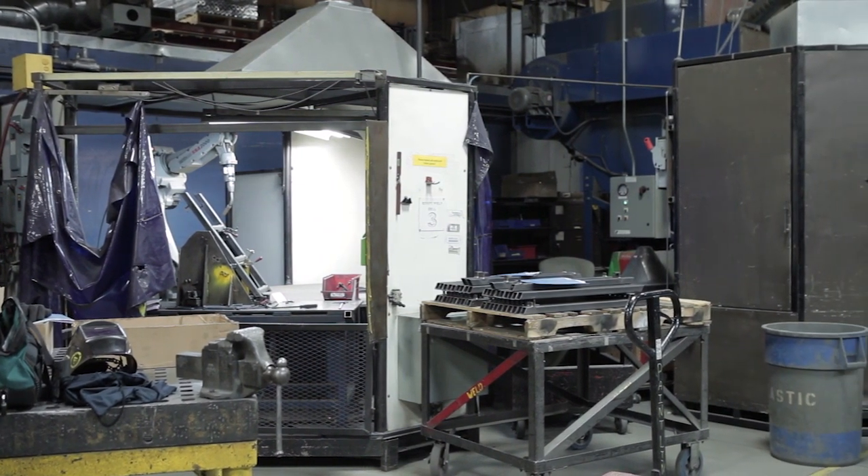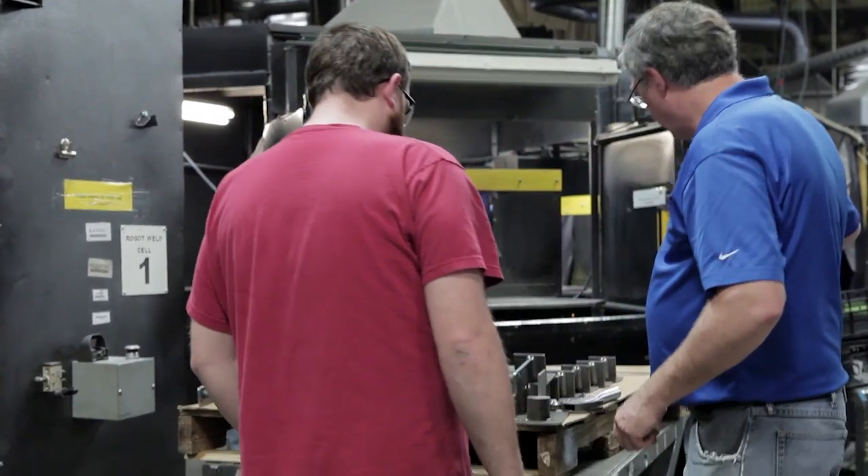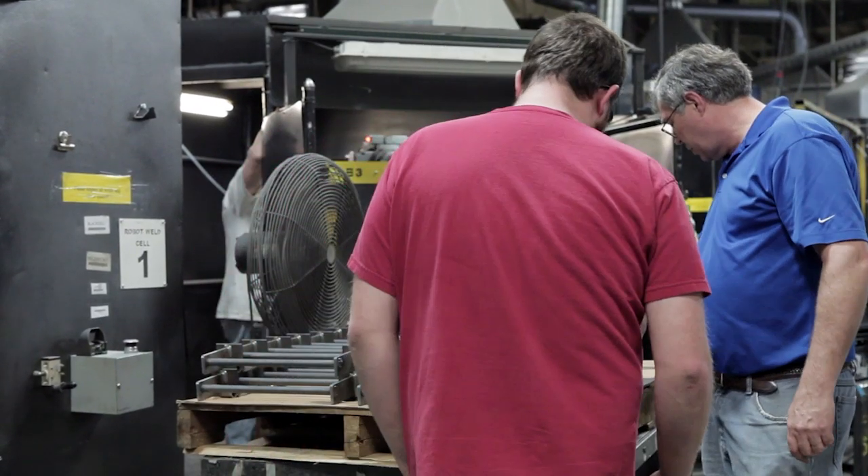That forces us to have lots of people that can step in and program a robot. We'll do somewhere around 800 jobs a week, so people have to have multiple skills and be able to step in wherever we need them.